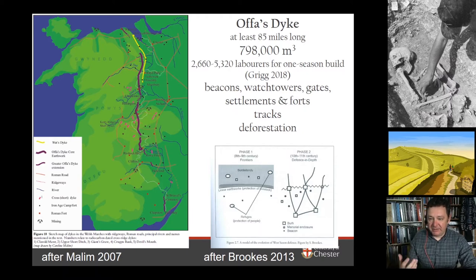Eric Grigg has estimated that Offa's Dyke could have been built in one season by perhaps up to five and a half thousand labourers. I feel that might be a slight underestimation. His 2018 book, based on his doctoral thesis, goes through the labour of digging a ditch and bank, but I think Offa's Dyke was more than that in terms of construction and maintenance. We also need to factor in the construction of beacons, watchtowers, gates, settlements and forts that supplied and supported this linear earthwork — of which we know very little.